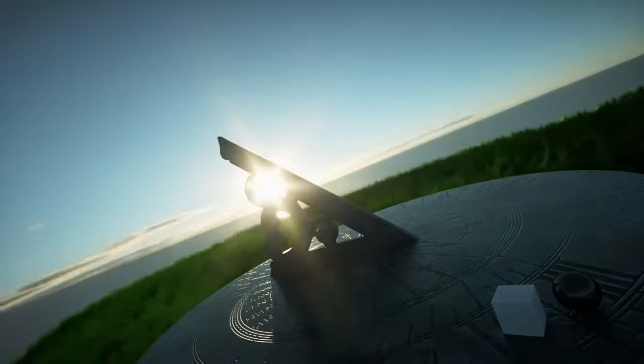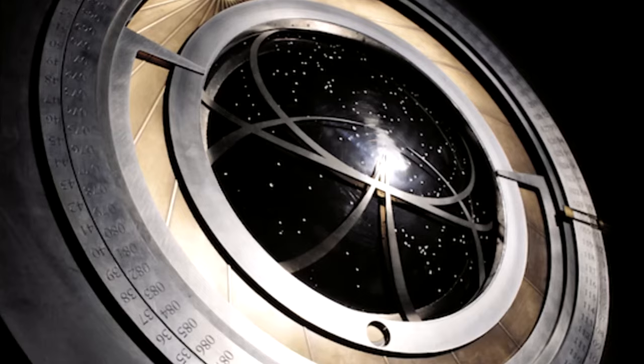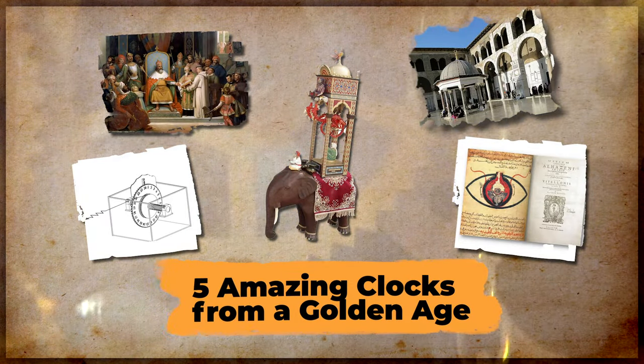Have you ever thought how ancient clocks were powered? What did they look like? How did they work? Who made them? Join us on a journey into a lost history to uncover the five most amazing clocks from the golden age of Arabic science.